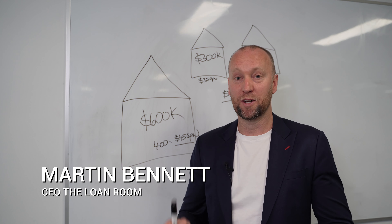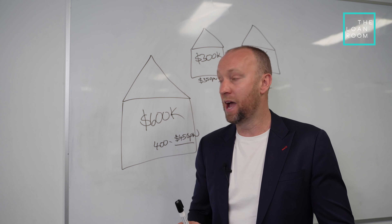Hey guys, Martin here from The Loan Room. We've just shot an amazing video about should you buy one investment property at maybe a $600,000 price point or two? To find out the answer, make sure you check out the video.